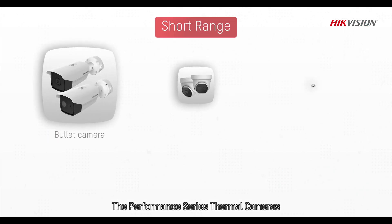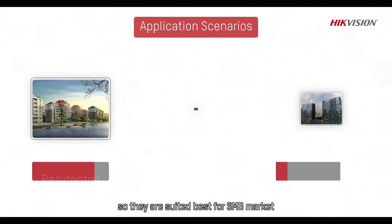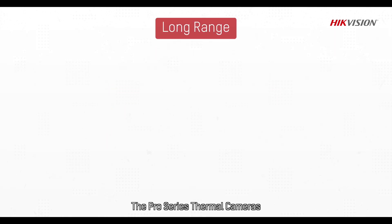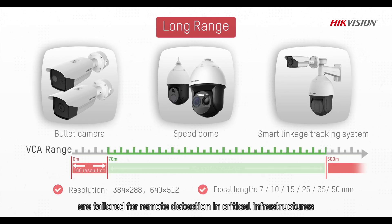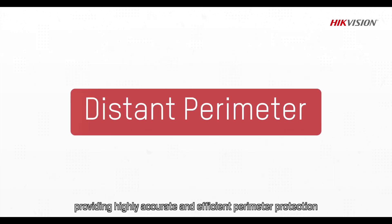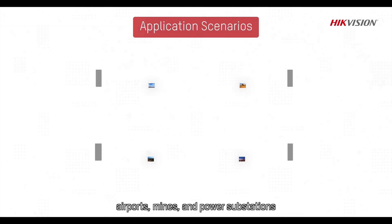The Performance Series Thermal Cameras have been specifically designed for short-range detection, making them best suited for the SMB market, such as residential areas and office buildings. The Pro Series Thermal Cameras are tailored for remote detection in critical infrastructures, providing highly accurate and efficient perimeter protection, such as airports, mines, and power substations.